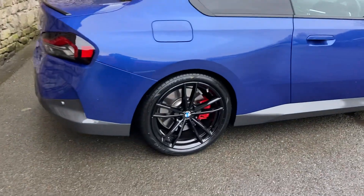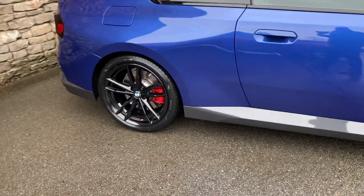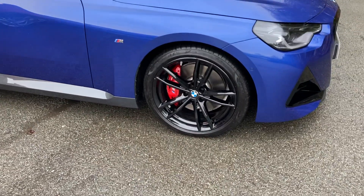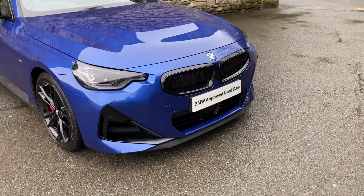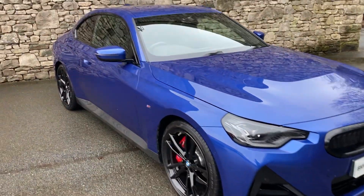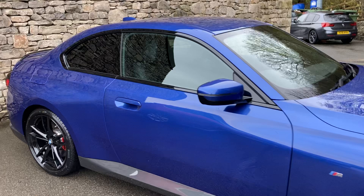Spec-wise, we've got the M Sport Pro Pack, so we get these gorgeous gloss black 19-inch alloy wheels. We get the upgraded M Performance brakes — you can see the red brake calipers. And you also get the black grille, which in my opinion looks a lot better than the chrome grille. It's also got the comfort pack, the technology pack, and the upgraded Harman Kardon sound system.